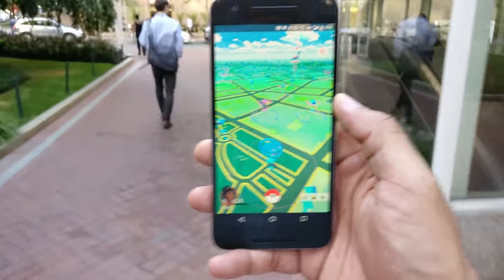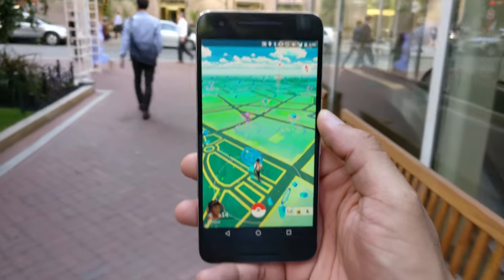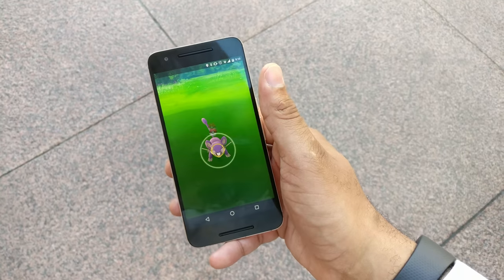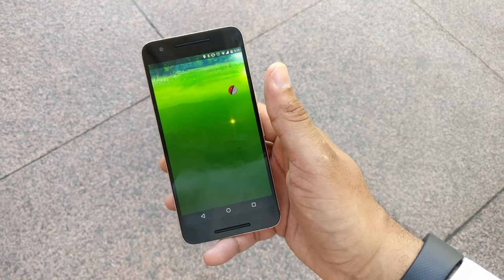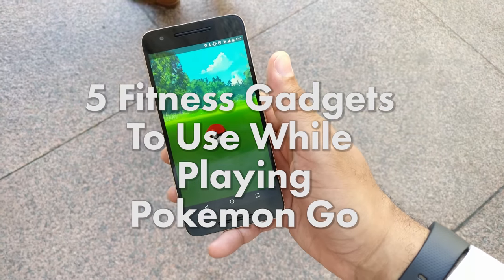Pokemon Go has you walking around the world trying to catch them all, and while you're catching Pokemon, you're also catching a good workout from all that walking. You should capture that data too, and to help you with that, here are five fitness gadgets that you can use while playing Pokemon Go.